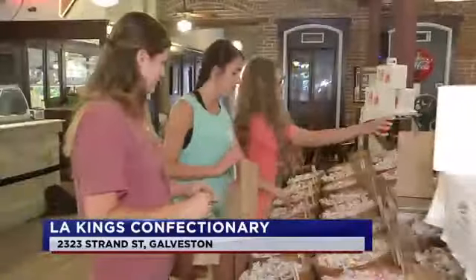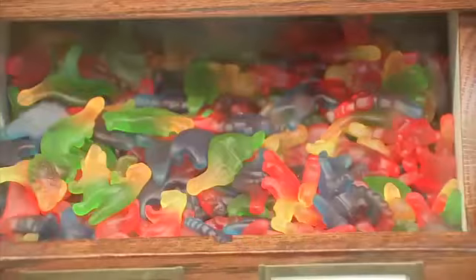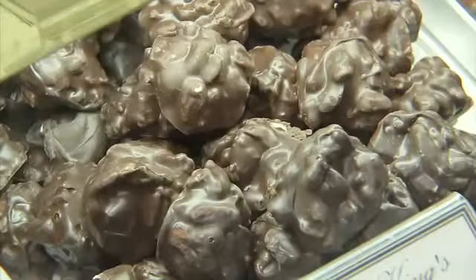In our candy store we have several hundred varieties of candies here — old-school rock candy, jelly beans, gummy bears, sugar-free candy, almond clusters. We have over 50 varieties of candy we make in-house.